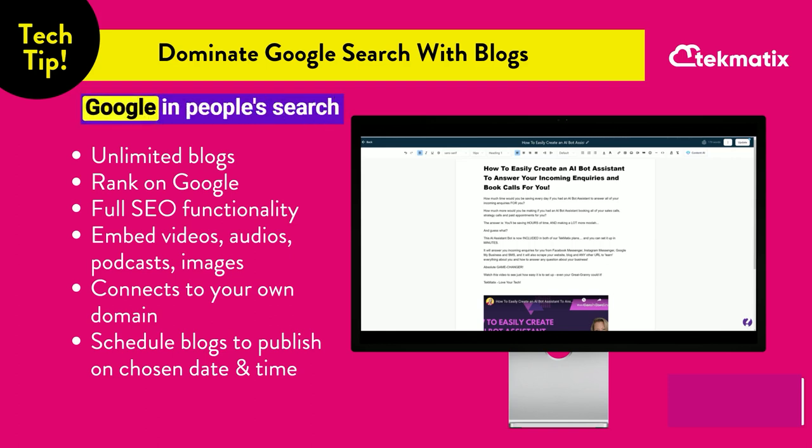If you want to get found on Google in people's search results, you need to have SEO content. Blogging is a fantastic way for you to come up in your target audience's search results when they're going to Google and typing in questions about your field of expertise.